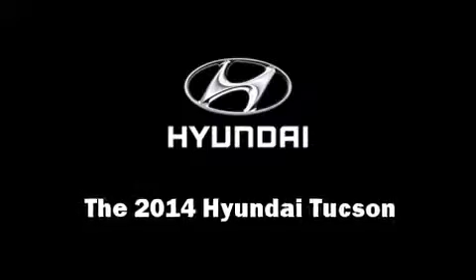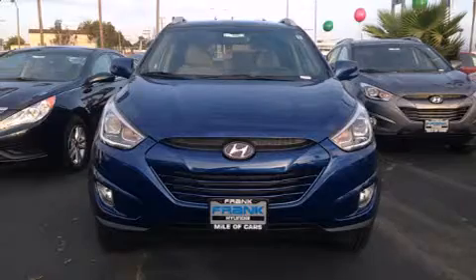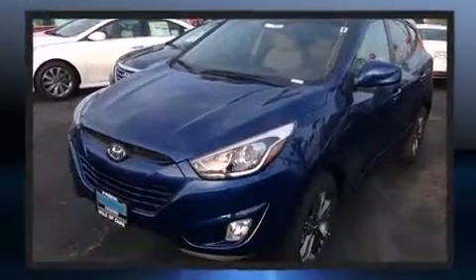The 2014 Hyundai Tucson. Under the hood, you'll find a four-cylinder engine with more than 170 horsepower, and all-wheel drive keeps this model firmly attached to the road surface.